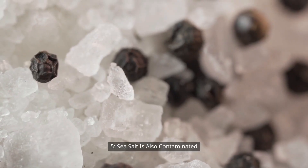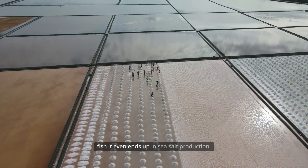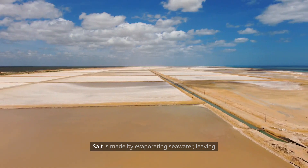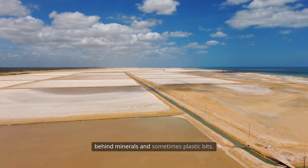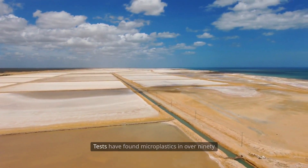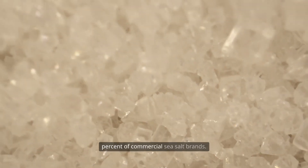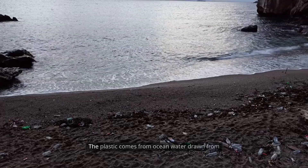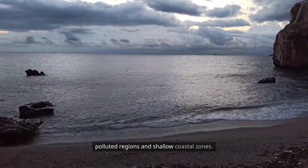Sea salt is also contaminated. Plastic in ocean water does not stay only in fish — it even ends up in sea salt production. Salt is made by evaporating seawater, leaving behind minerals and sometimes plastic bits. Tests have found microplastics in over 90% of commercial sea salt brands. The plastic comes from ocean water drawn from polluted regions and shallow coastal zones.